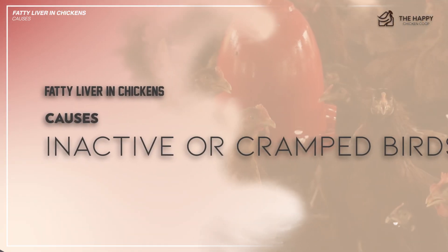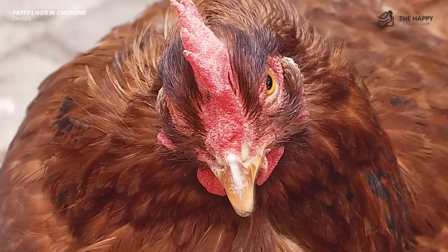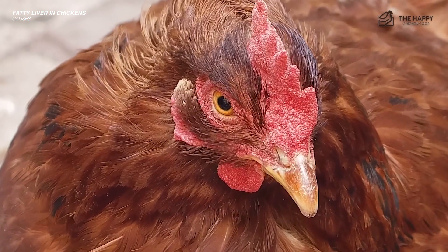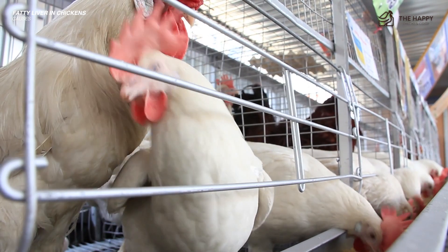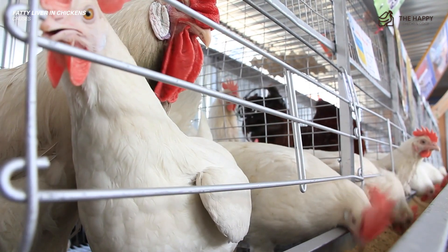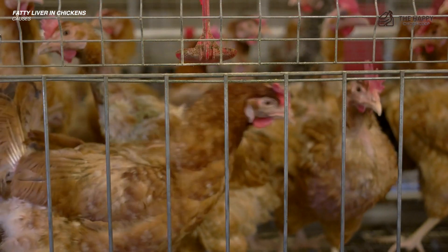Number three: inactive or cramped birds. Sedentary behavior and limited physical activity can exacerbate the development of fatty liver syndrome in chickens. Confinement in overcrowded or restricted environments will also restrict the chickens' natural movement and foraging behaviors, promoting obesity and metabolic disorders.